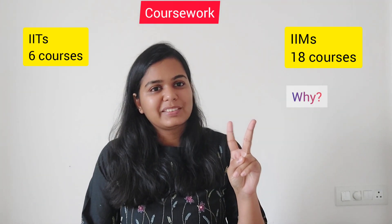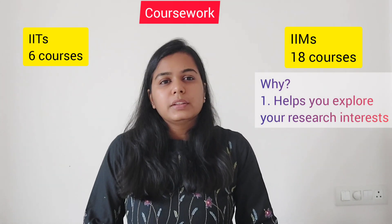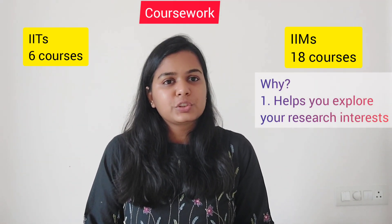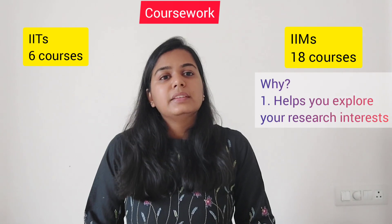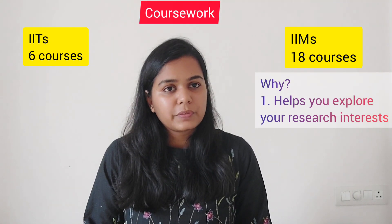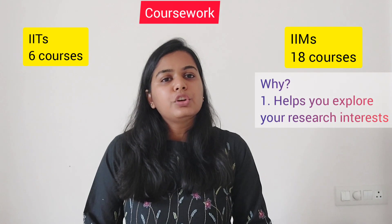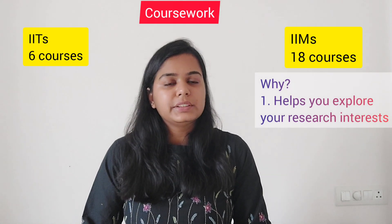Why should I waste two years on coursework when I want to start my thesis as soon as possible? I have two responses to this argument. Number one, the courses in a Masters program are not designed from a research point of view, while the courses in a PhD program are designed to give you an idea of the literature in that area and help you explore whether you would be interested in working there. Plus there are specialized courses not covered during your Masters. If you join the PhD program and don't know which area you want to work on, this coursework can help you explore your research interests. If you do know your research interests and whom you want to work with, nobody is stopping you — you can work on your thesis alongside the coursework. Your dissertation advisory committee will be formed only after your coursework ends, but you can talk to the professor you want to work with and make progress through term papers, independent studies, and research assistance work.